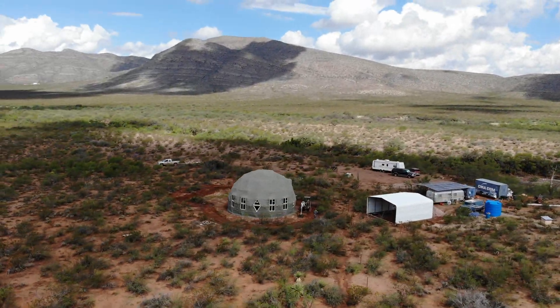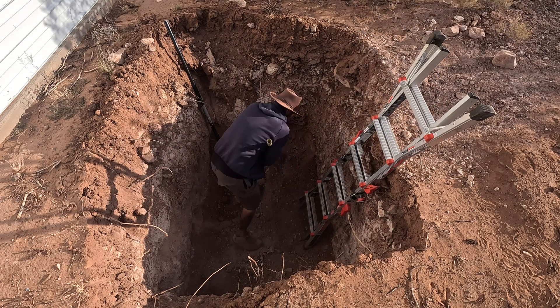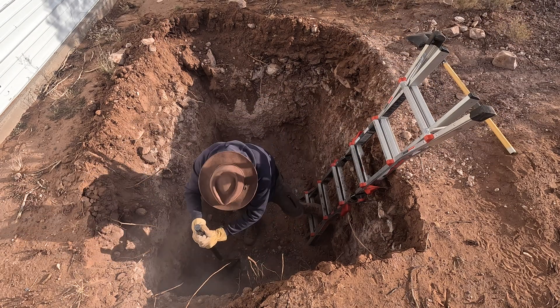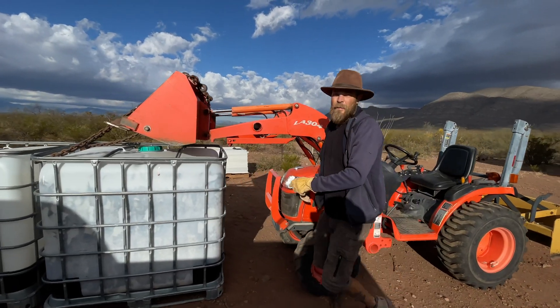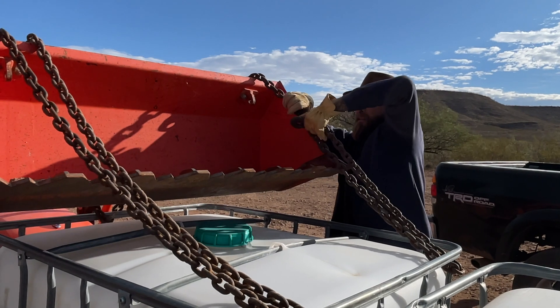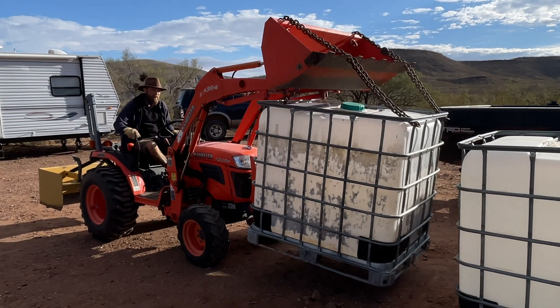Now that we have three holes dug for our wastewater system, let's get into how we will be utilizing them. We first leveled and tamped the bottom of each hole in preparation to drop three IBC totes we purchased locally. This first one is going to be used to store grey water from our laundry so we can recycle it and use it for gardening.